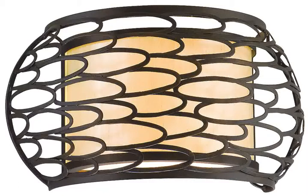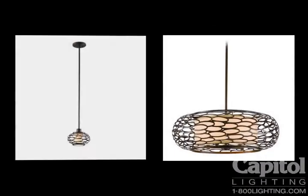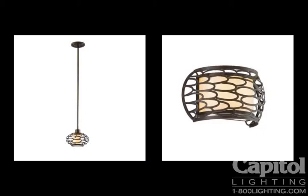A cream linen shade gives Chesto a nice touch of warmth when combined with the Napoli bronze finish. Chesto is also offered in a new modern silver finish that pairs the fixture with a champagne shade.